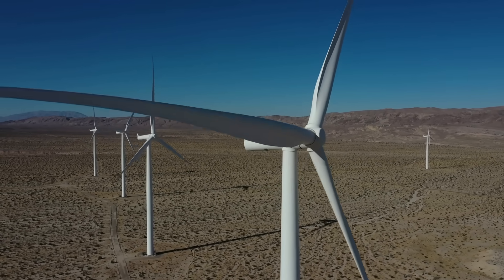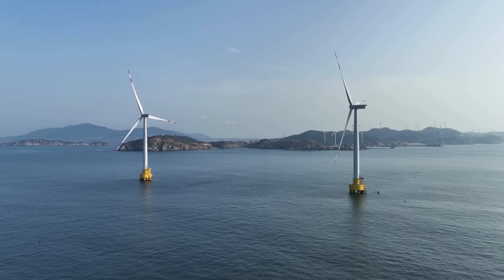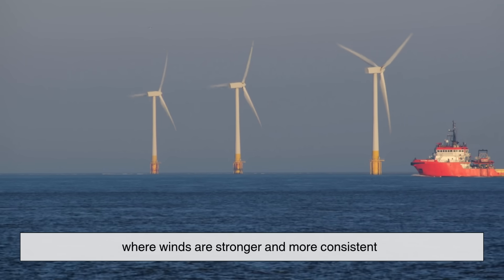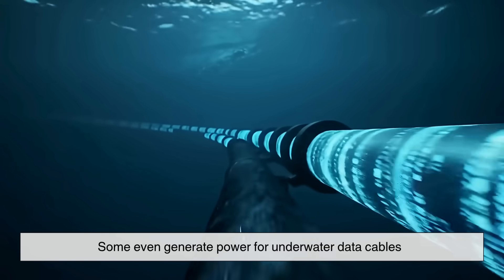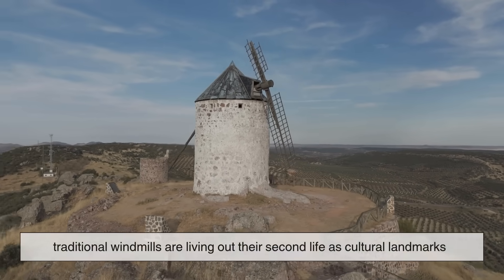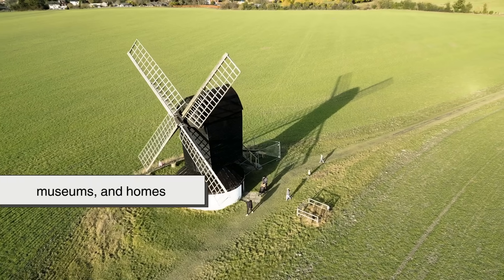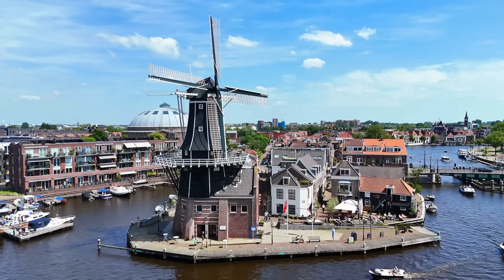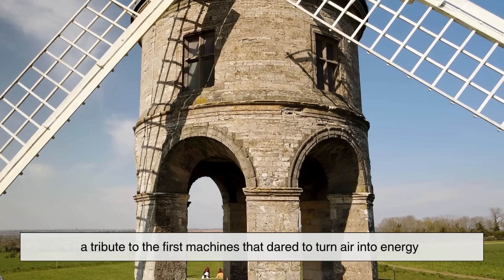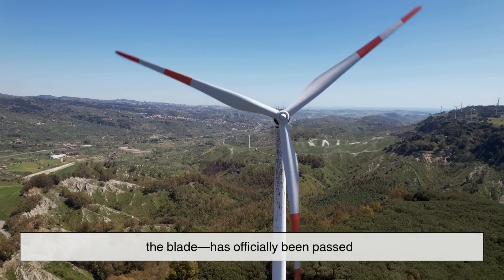The future of turbines isn't just on land — it's floating. Engineers are building offshore turbines that hover on platforms miles out at sea, where winds are stronger and more consistent. Some even generate power for underwater data cables and electric ships. Meanwhile, traditional windmills are living out their second life as cultural landmarks, museums, and homes. Many are restored not for work, but for wonder — a tribute to the first machines that dared to turn air into energy. The torch, or rather the blade, has officially been passed.